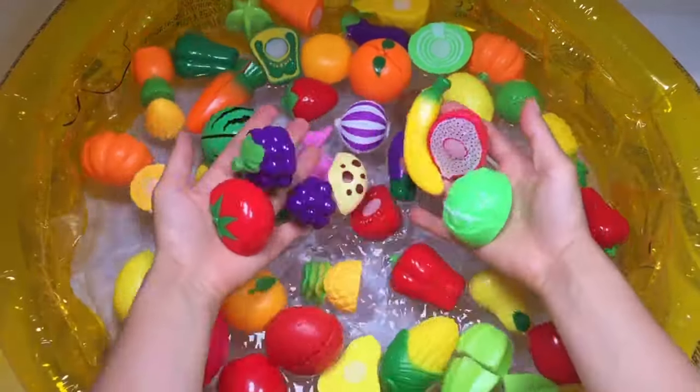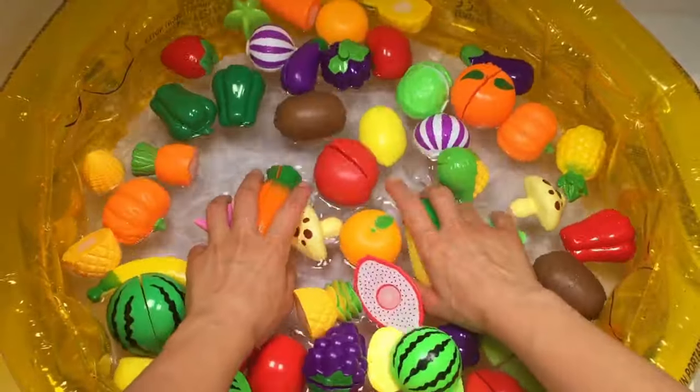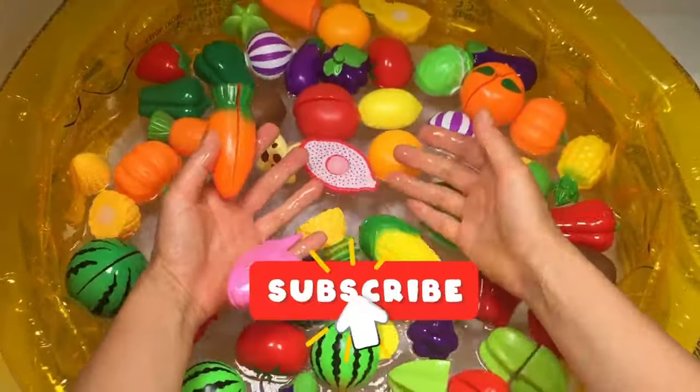Hey everyone, welcome to my channel. Today we will learn fruits and vegetables. Don't forget to subscribe to see more. Let's go!